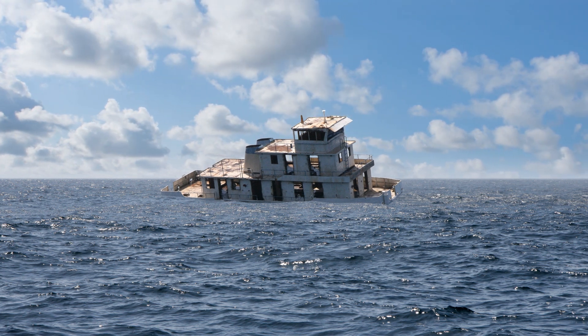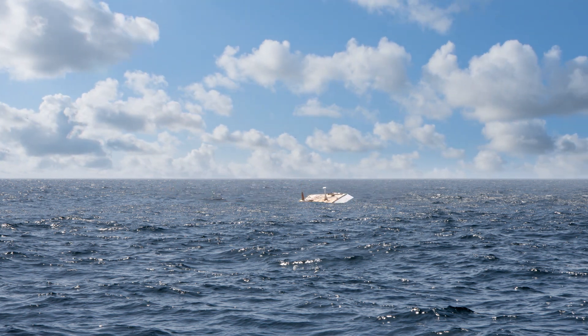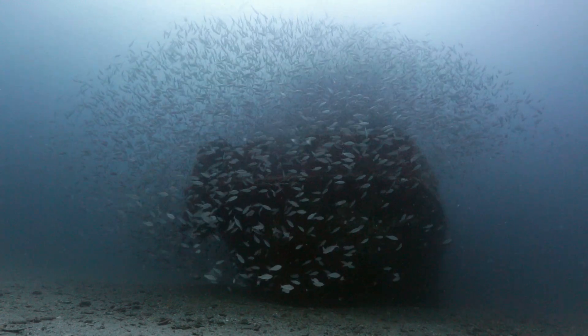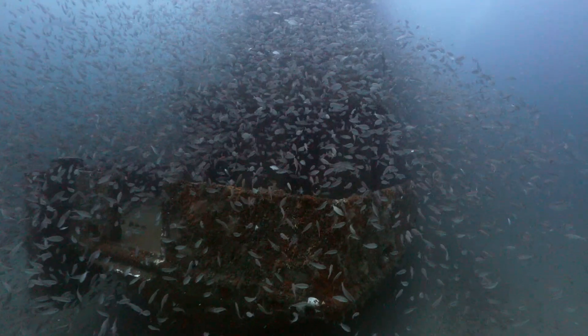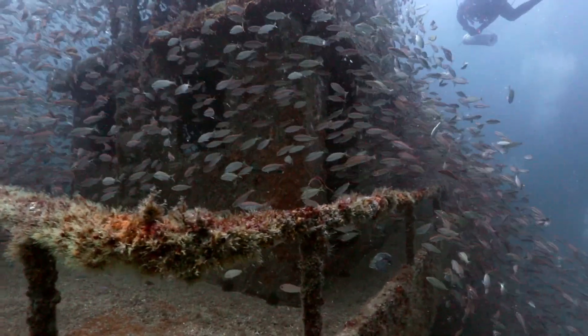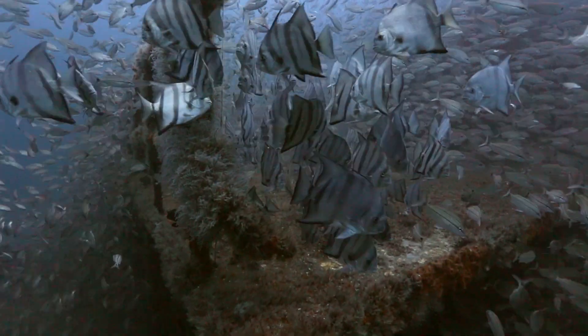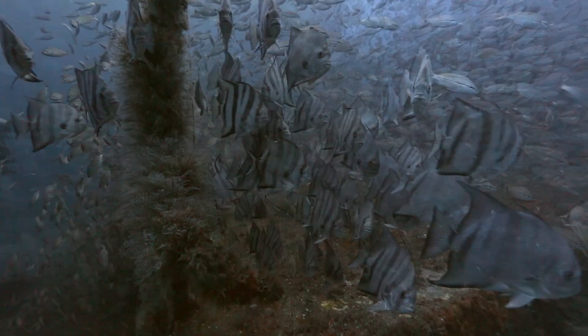It has been over five years since the vessel Spike was intentionally scuttled. The sunken tender has completely transformed into an underwater oasis teeming with life. Nearly every inch of the structure is covered with encrusting organisms, and these very life forms are providing resources for a great diversity of marine life.